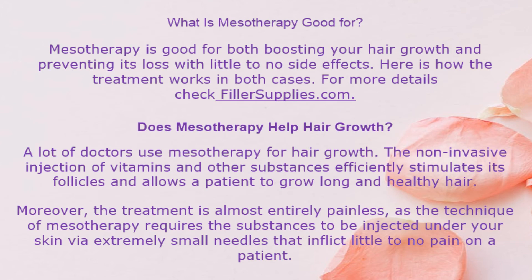What is mesotherapy good for? Mesotherapy is good for both boosting hair growth and preventing its loss, with little to no side effects. A lot of doctors use mesotherapy for hair growth. The non-invasive injection of vitamins and other substances efficiently stimulates hair follicles and allows a patient to grow long and healthy hair. Moreover, the treatment is almost entirely painless, as the technique requires substances to be injected under the skin via extremely small needles that inflict little to no pain.